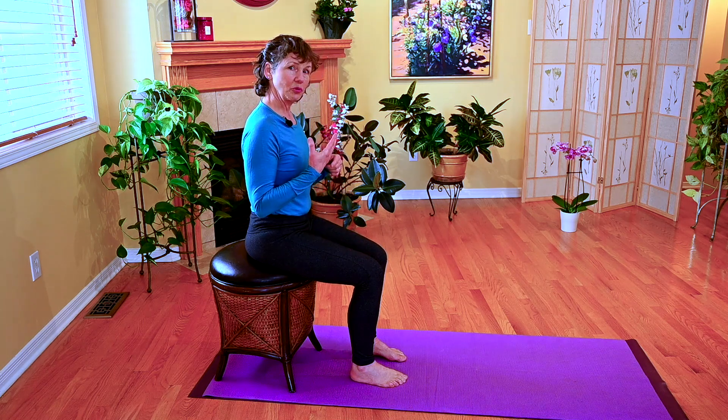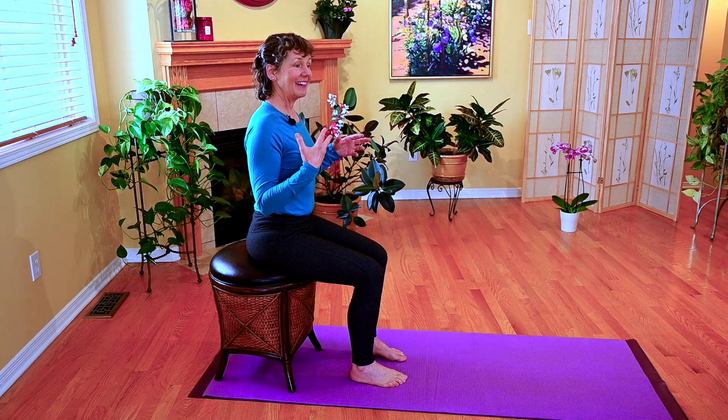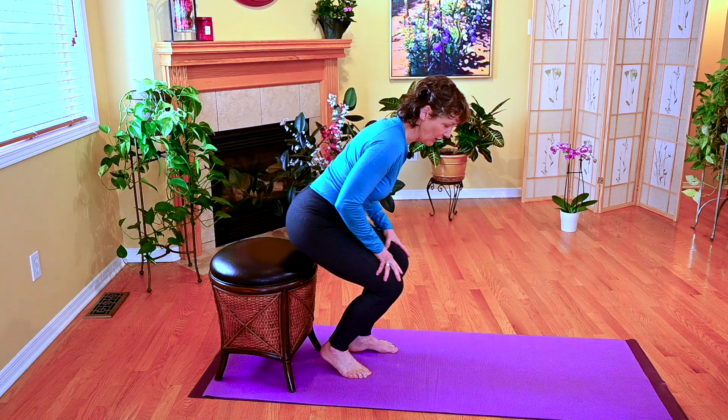Too often, people spend a lot of time in flexion, where all the vertebrae start to lean forward. It's important for people to realize that we have flexion and extension in every movement that we do and that you're in control of that movement. Let's explore it as we go down to the ground, because a lot of people choose to sit on the floor.